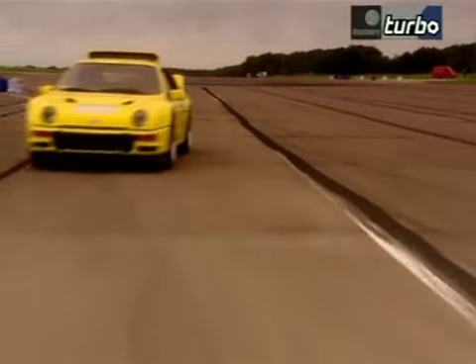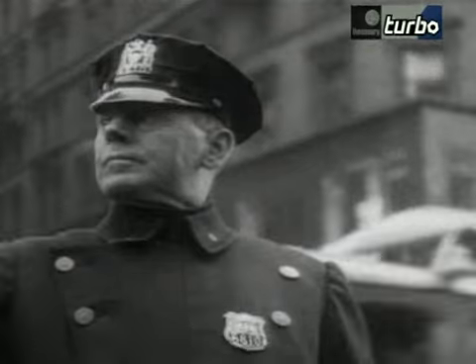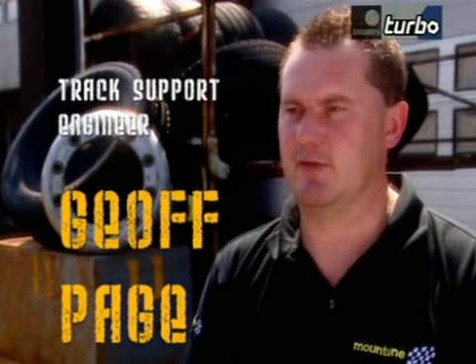Which may explain why the Essex police force in England toyed with the idea of using the RS 200 as a patrol car. I wonder why they didn't. When you're over 600 horsepower, it's almost a case of — if you blink or you sneeze when you're driving that quick, you're likely to lose control.